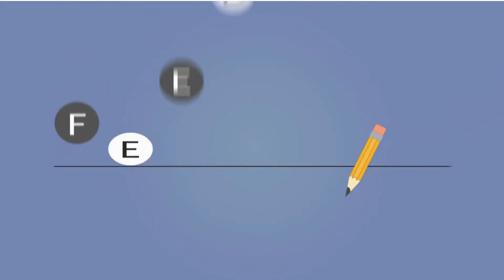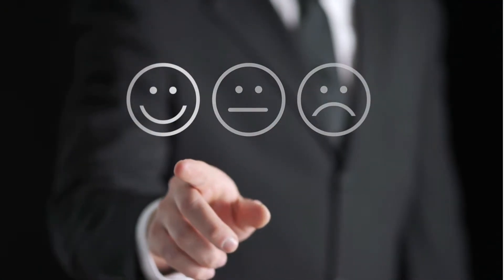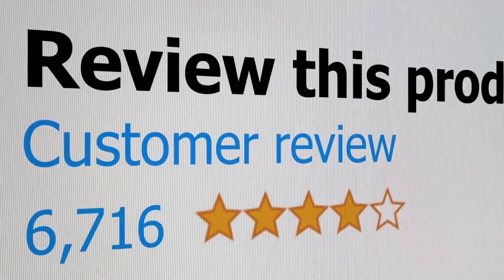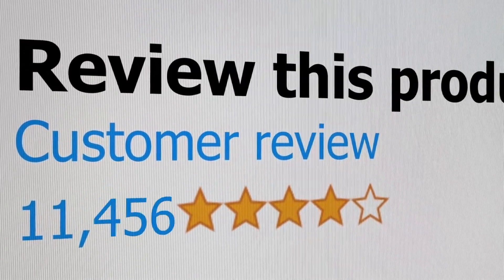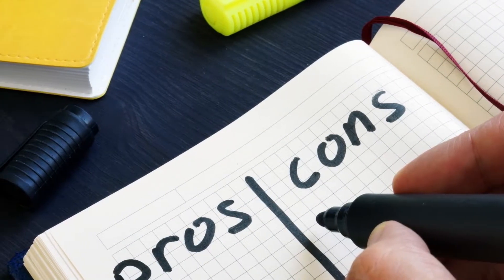Let's talk about customer feedback — what the customers are saying about this product. I collected the top positive reviews and top critical reviews of customers from different online shopping platforms. The results helped me identify the pros and cons of this product.